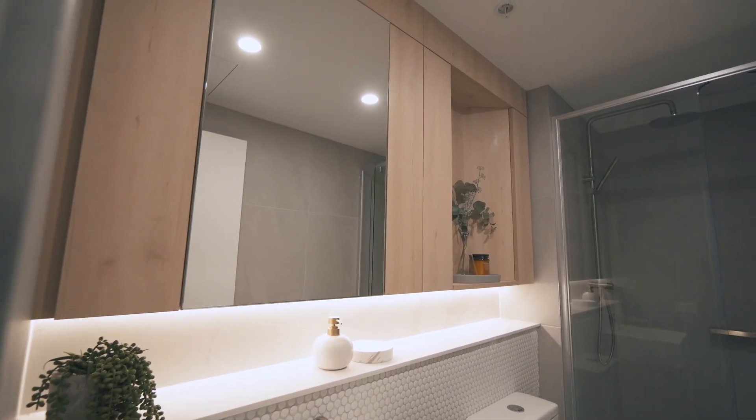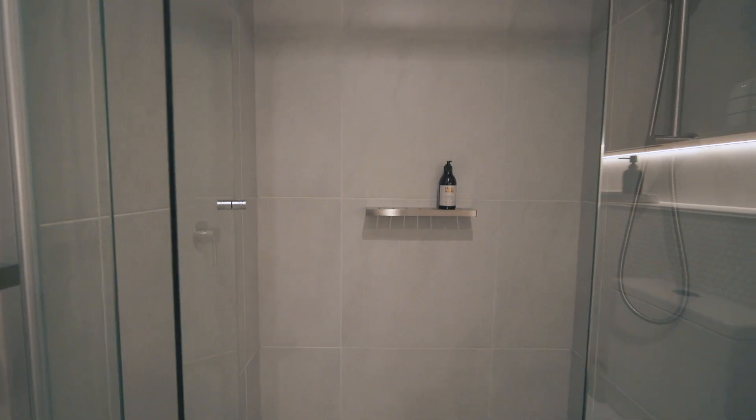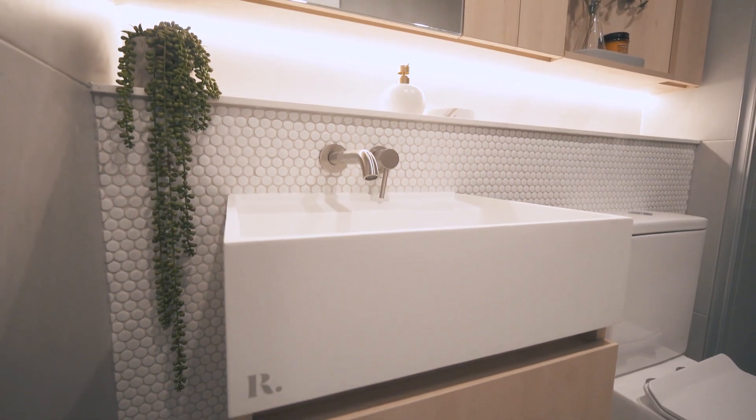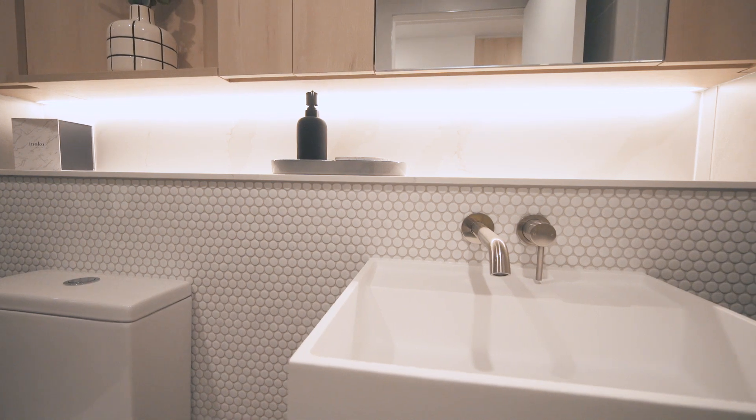Bathrooms offer a little bit of luxe with a full-width shower, floor-to-ceiling porcelain tiles, bespoke on vivo basins and brushed satin nickel tapware.